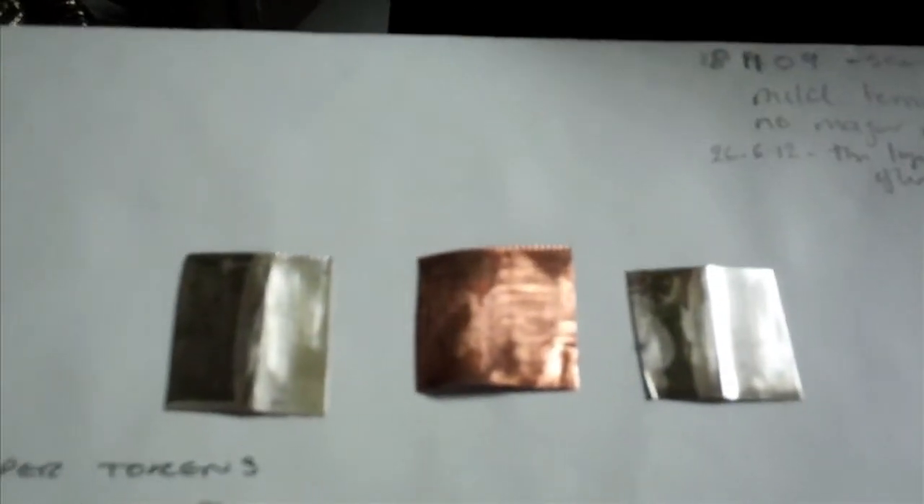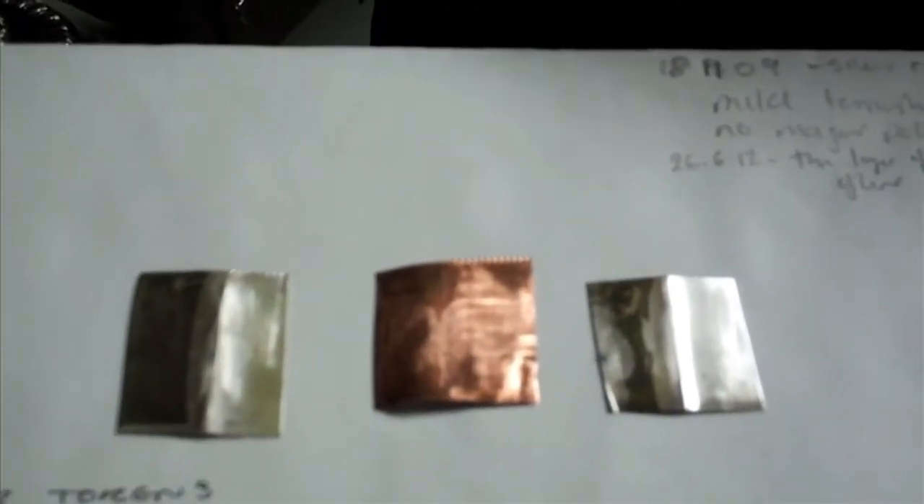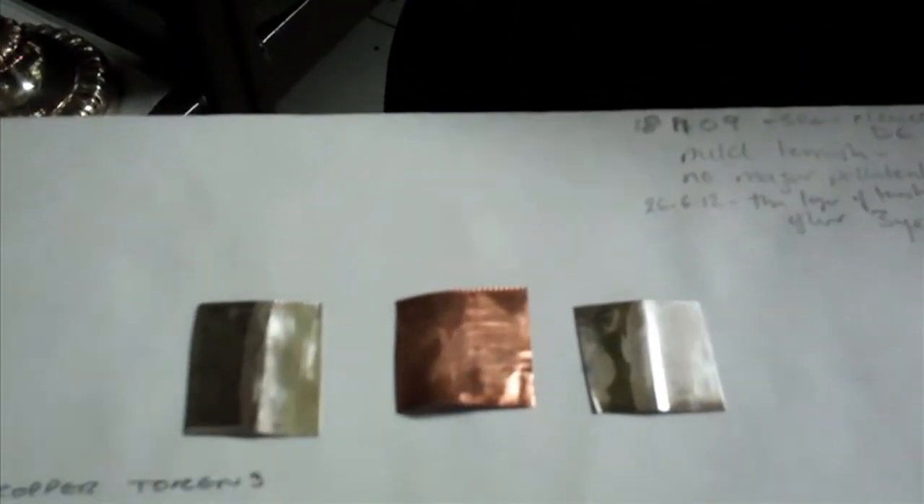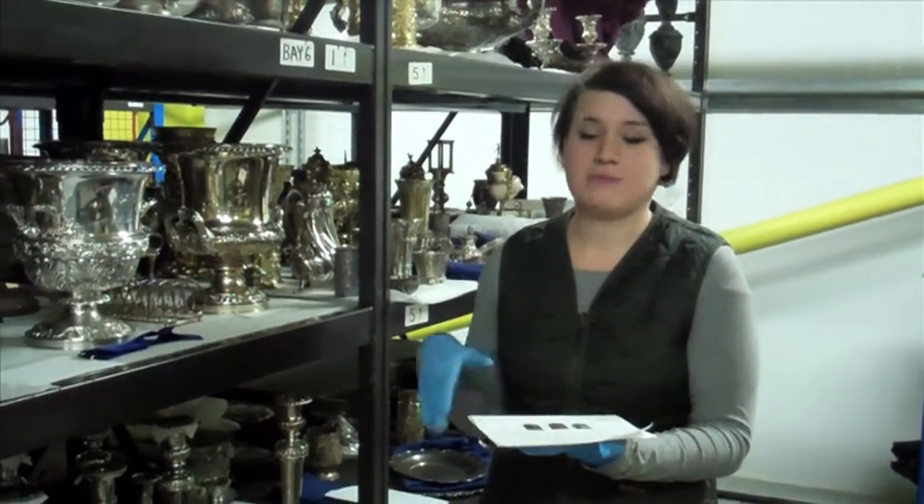One side will be covered with a tarnish protection layer, so we can compare the colour change, as you may be able to see. And I'm going to check this on a regular basis to see if there's any change and how long it would take for them to tarnish.